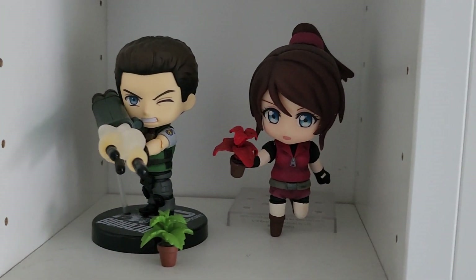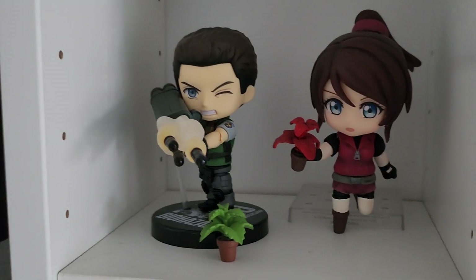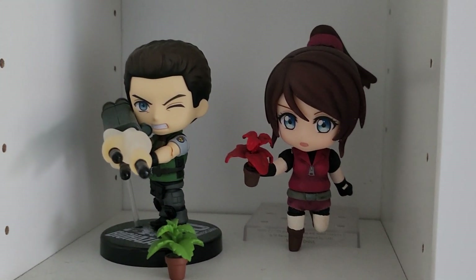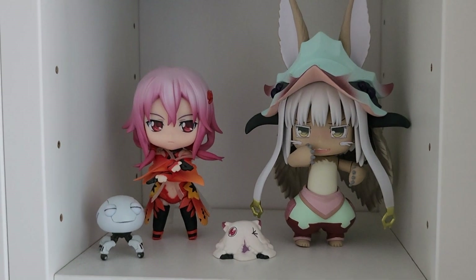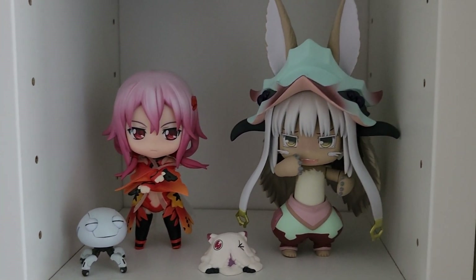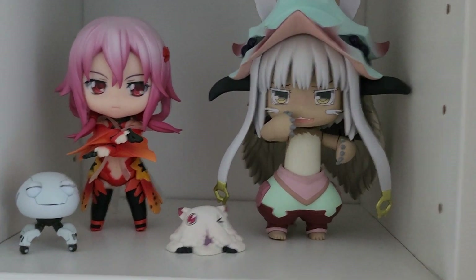Going on with the theme of Resident Evil, we have my beloved Chris Redfield nendoroid, I love him very very much. Next to him we have my custom-made Claire Redfield nendoroid because obviously Chris needed his sister. Next to them we have my Ilori nendoroid from Gati Crown and my Nanachi nendoroid from Made in Abyss, which is so adorable - I love her so much, she's so cute.